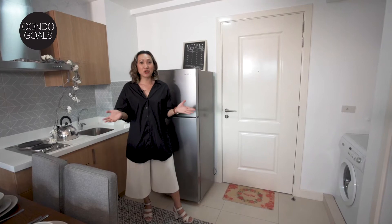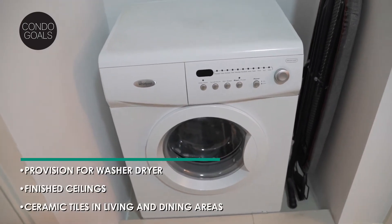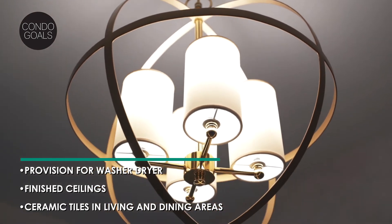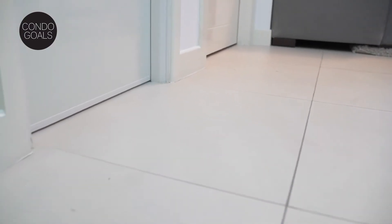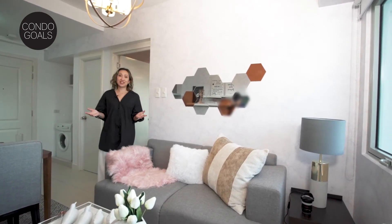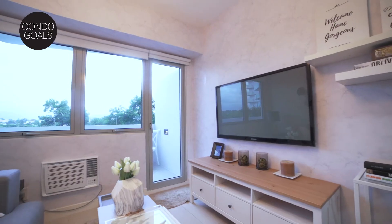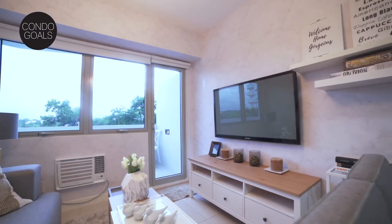Aside from these, you also get your provision for your top or front load washer dryer, all finished ceilings, and the whole living and dining area with ceramic tiles. What I love about this unit is how bright and airy it feels, mostly because of the large windows and also the building's unique design that harnesses natural sunlight and airflow.